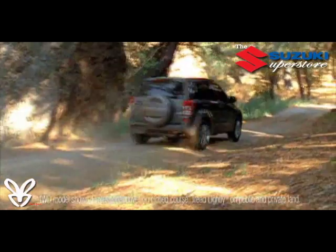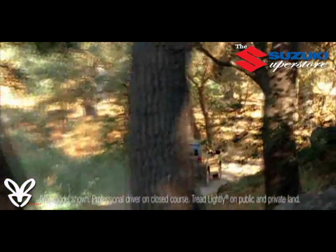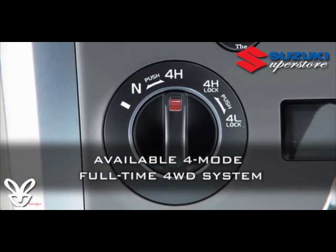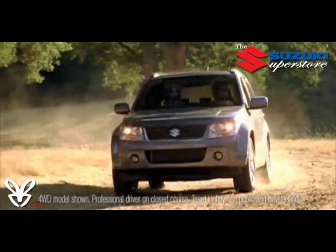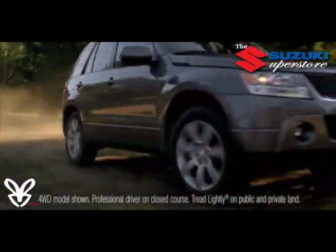Your life doesn't stop for the seasons, and Grand Vitara won't either. There are two available four-wheel drive systems: full-time four-wheel drive, and four-mode four-wheel drive with a two-speed transfer case for the utmost in off-road and all-weather capability. The four-mode four-wheel drive is designed to match nearly any highway or off-road driving condition with the turn of a knob.